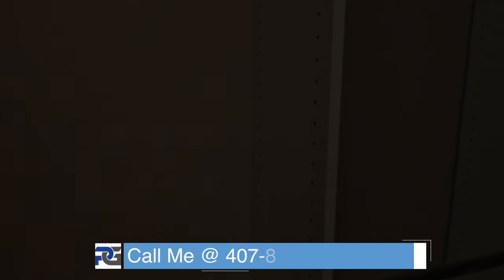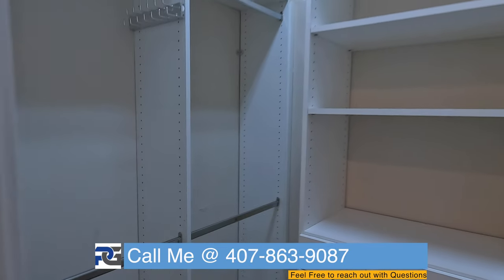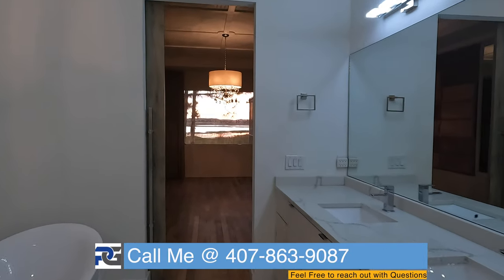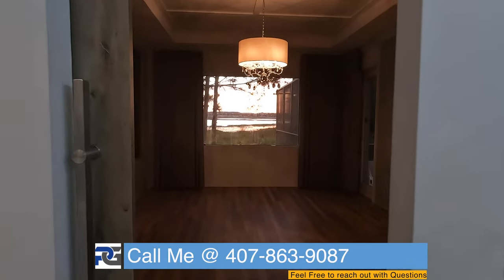We are literally no more than 10 to 15 minutes away from Disney, and we're right by Windermere High School — so if you have kids, that is the number one rated school in this area.